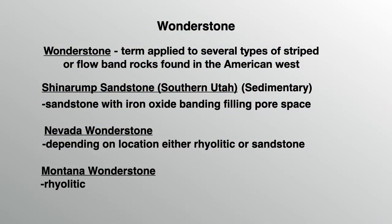Wonderstone is a generic term used to describe several types of striped or banded rocks in the American West. In southern Utah, there is the Shinurup Wonderstone, which is a banded sandstone. Nevada has Wonderstone locations which are either rhyolitic or sandstones.